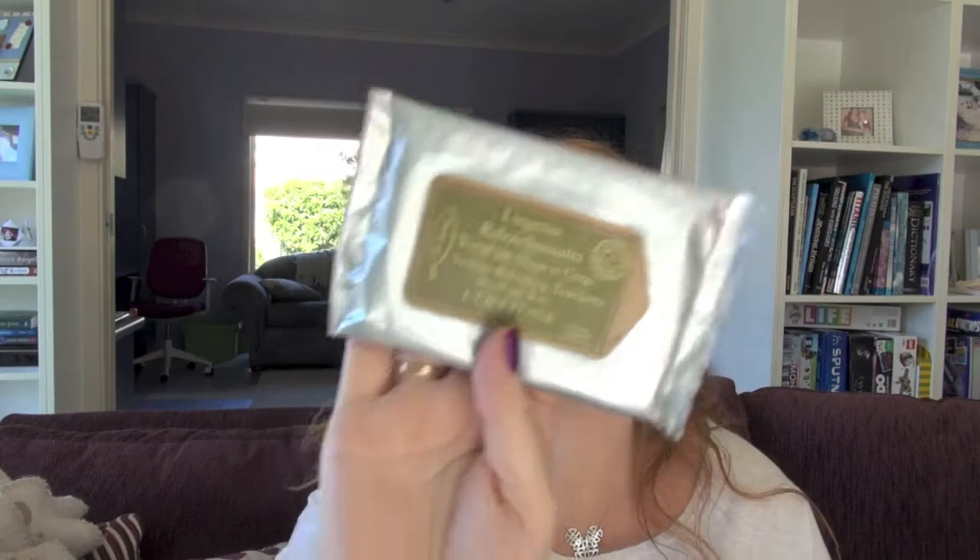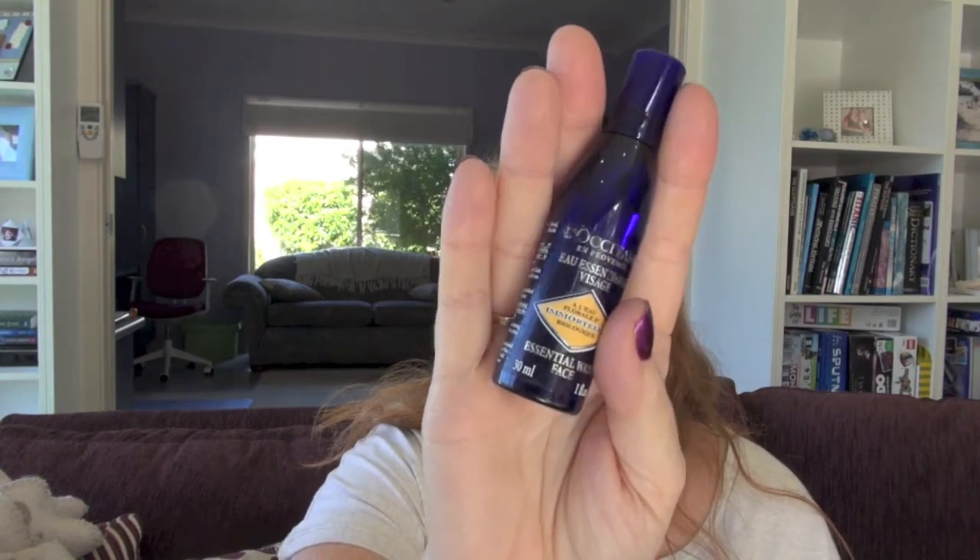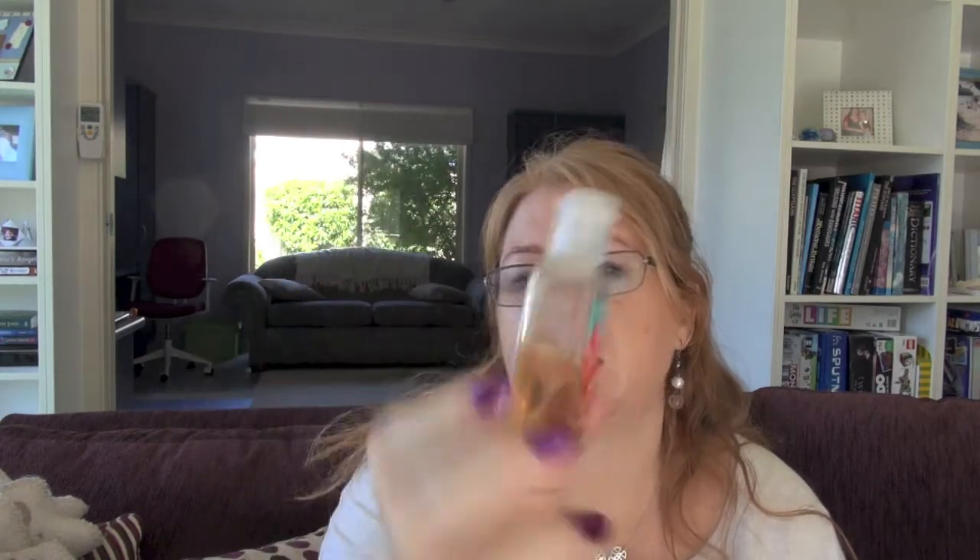I've got some Verbena refreshing towelettes for hands and body from L'Occitane. I just wipe those over my face for a bit of refreshment along the flight — plus they clean your face. I also take what they call an essential face water — a little spray just to spritz on my face to refresh and hydrate. I have a hand sanitizer; this one is only half full so I'll go grab a full one. It's one of my Bath and Body Works ones from the States.